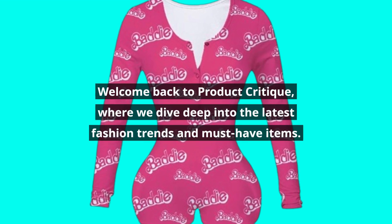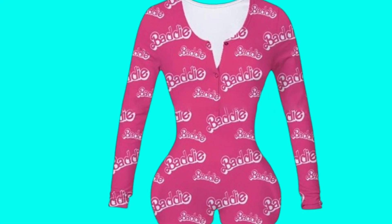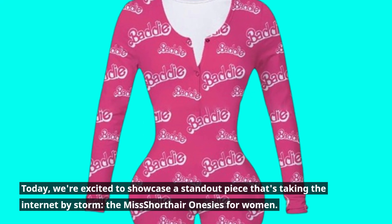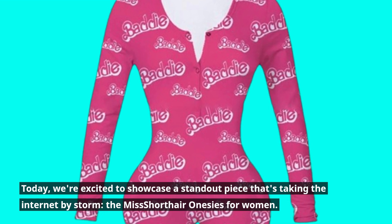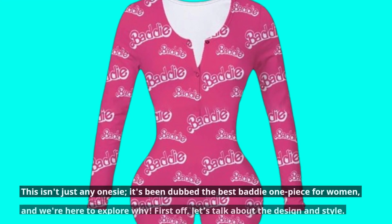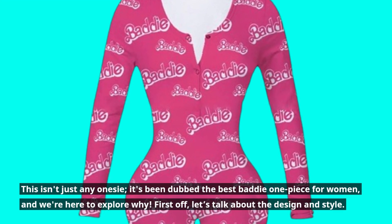Welcome back to Product Critique, where we dive deep into the latest fashion trends and must-have items. Today, we're excited to showcase a standout piece that's taking the internet by storm — the Miss Short Hair Onesies for Women. This isn't just any onesie; it's been dubbed the best baddie one-piece for women, and we're here to explore why.